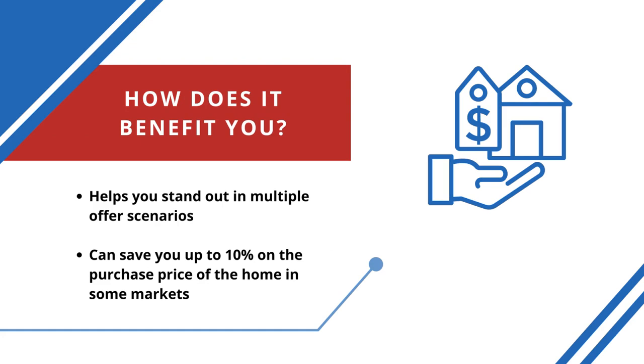If you're worried about affordability, buying with cash can get you up to 10% off the purchase price in some markets. Cash Buy is the perfect solution to help you win your dream home.